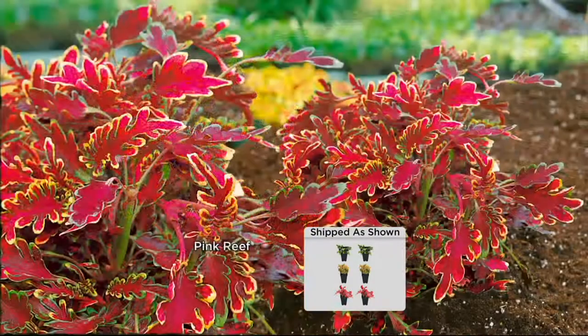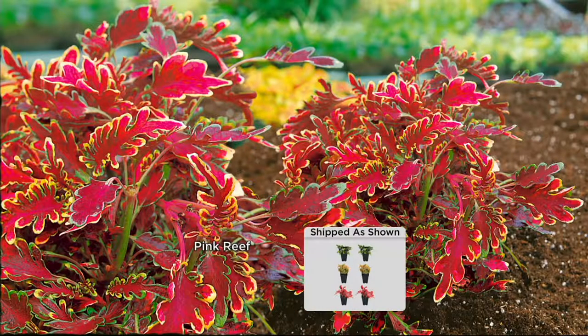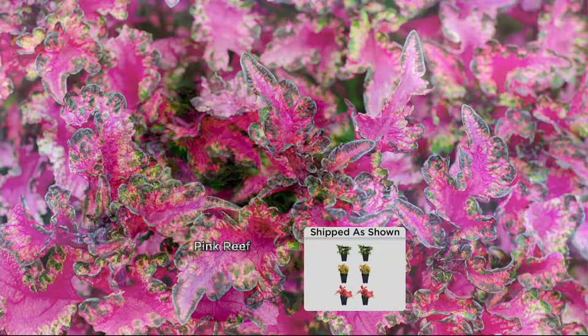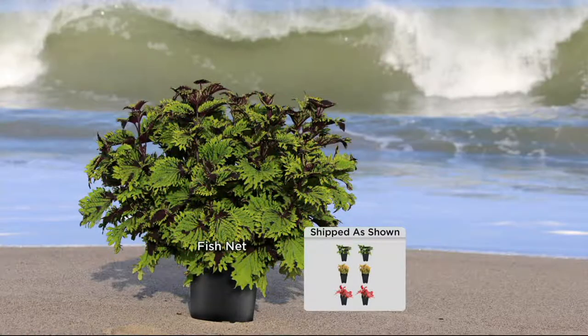The next one is called pink reef. It's an exceptionally bright pink to coral color, depending upon sun or shade, and you're getting two of each. In more sun it really turns a bright, almost fluorescent pink. The next one is called fish net — the tallest of them. These can get up to four feet tall if you put them in a big enough pot. The others stay more compact, about two feet tall.